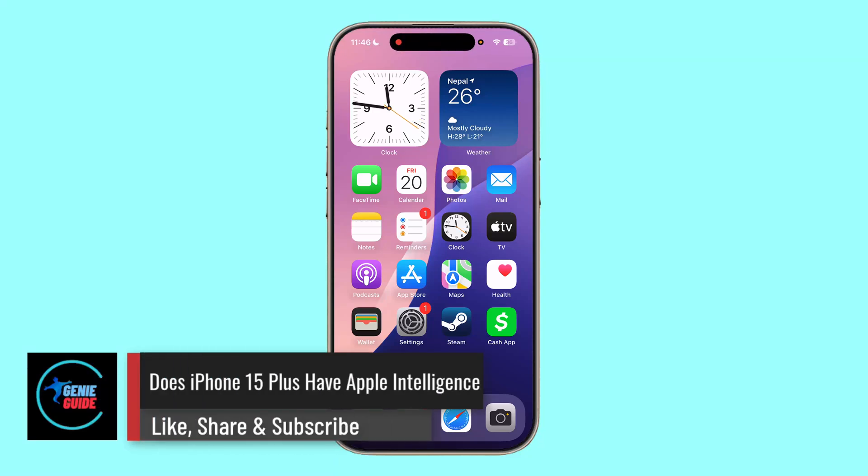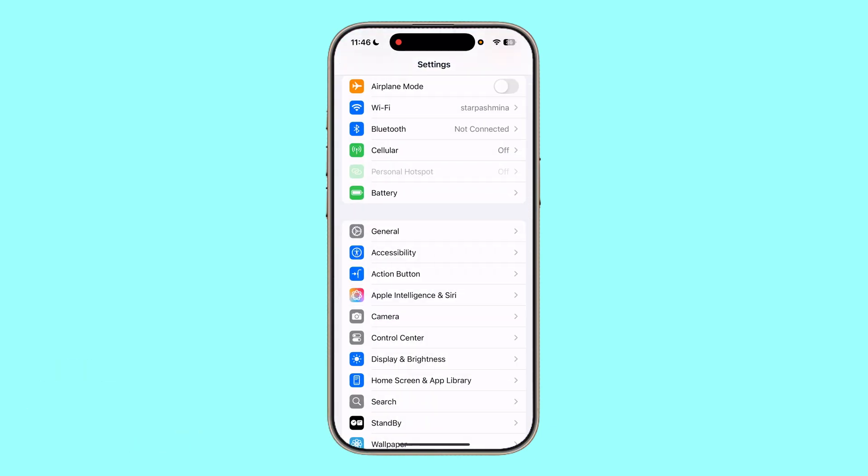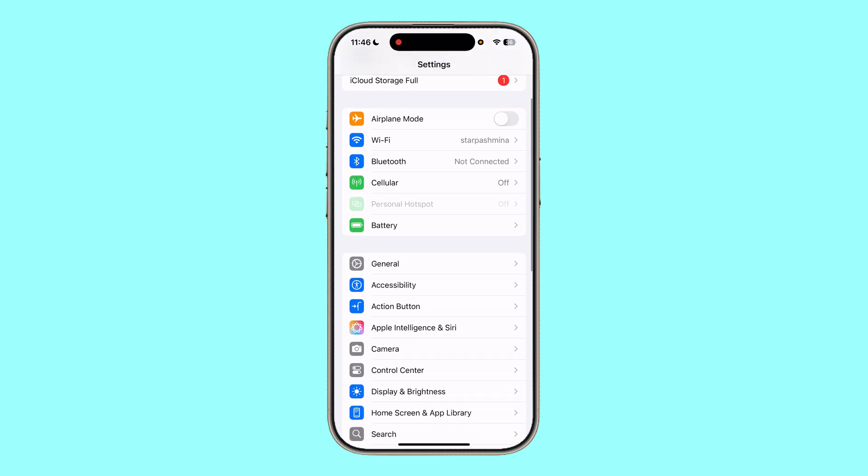Does iPhone 15 Plus have Apple Intelligence? Even if you get the iOS 18 update on your iPhone 15 Plus or iPhone 15 — this is currently my iPhone 16 Pro.